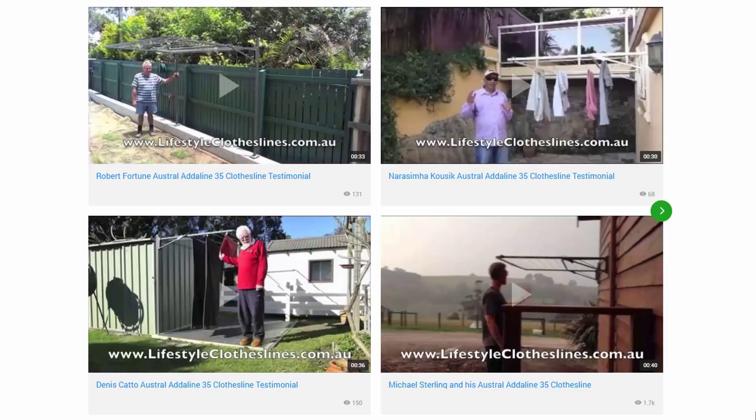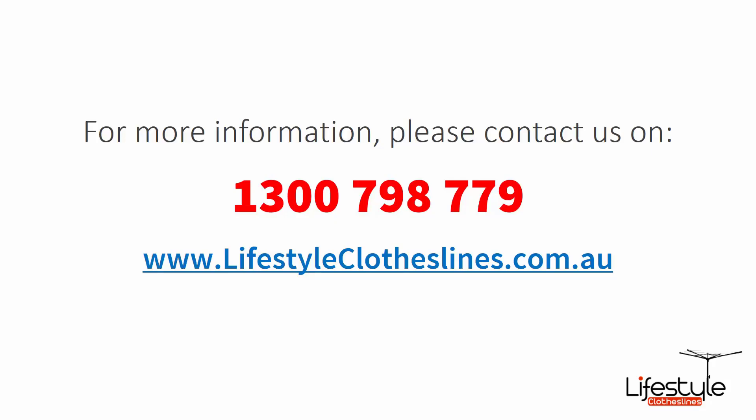You can also find a big selection of customer videos on Lifestyle Clotheslines. These are great for checking out to see what other people are saying about products and whether they're going to be a fit for your home or situation. If you need any further information or have any questions relating to any of the clothesline products on our website, or have questions regarding clothesline installation in your area, please feel free to contact us today on 1300 798 779 or visit us online at lifestyleclotheslines.com.au.